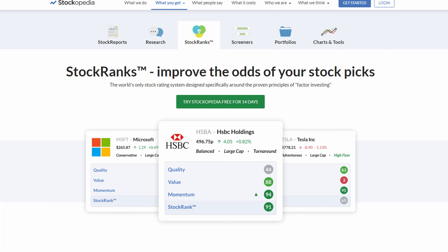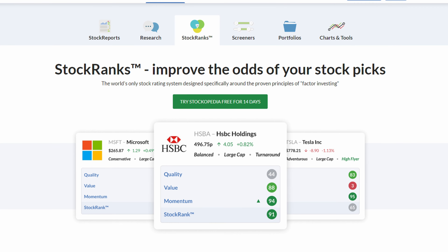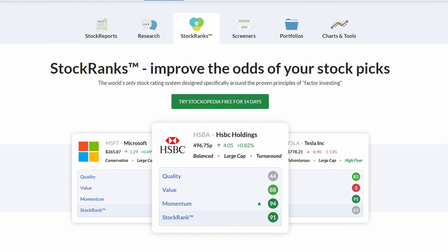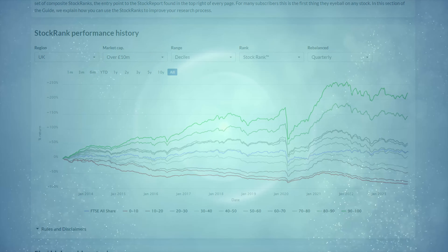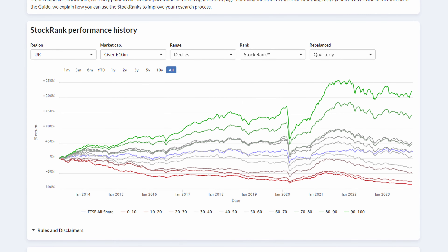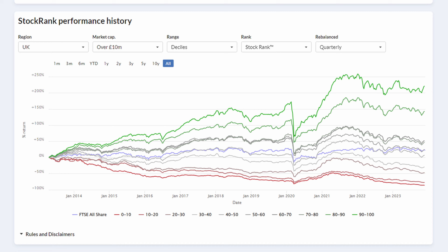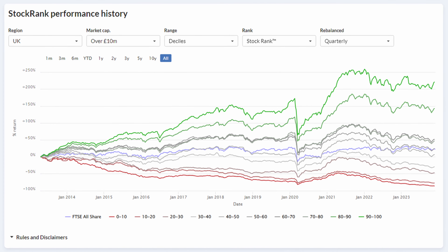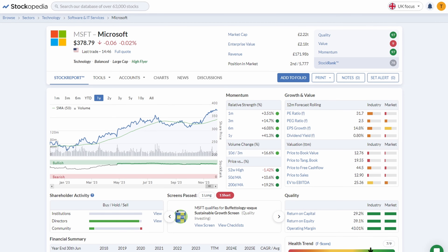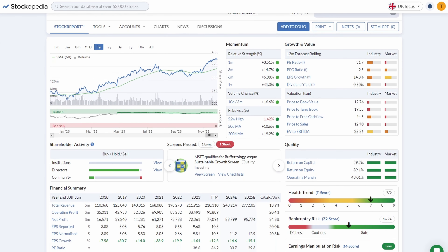To do this, I'll use the website Stockopedia, which gives every stock a regularly updated score for quality, value, and momentum, alongside an overall stock rank that equally weights all three. Stockopedia's 10 years of stock rank data is clear that stocks scoring highly on factor criteria have a much better chance of beating the market, with the reverse being true for those not satisfying any factor criteria. In addition to these ranks, Stockopedia brings together all the latest information and data you could possibly need to analyse a stock on a neatly presented stock report.